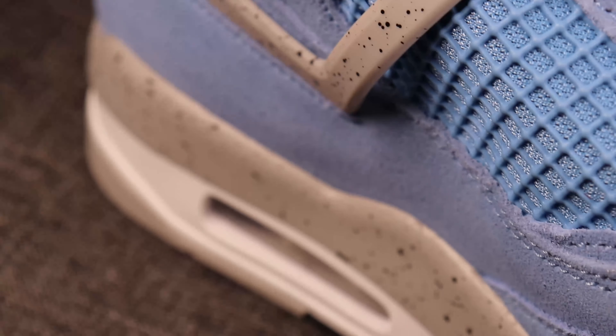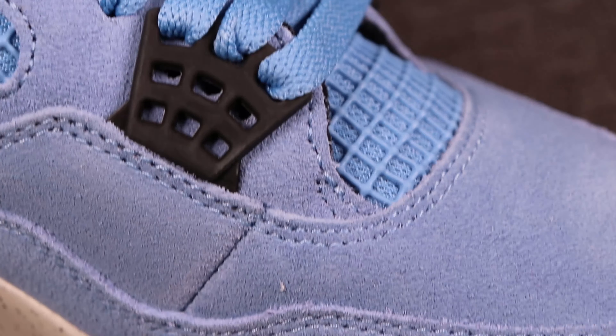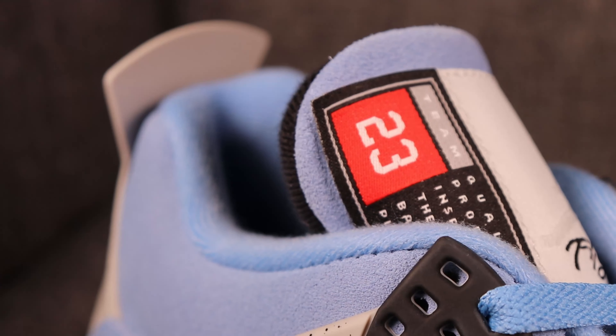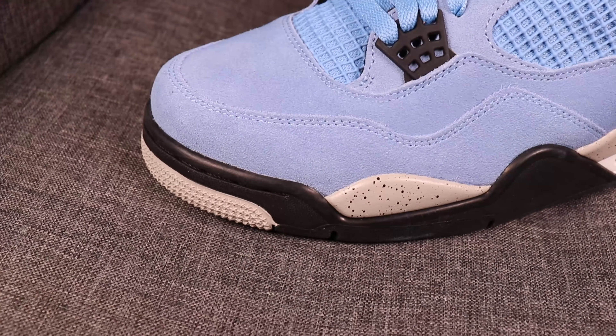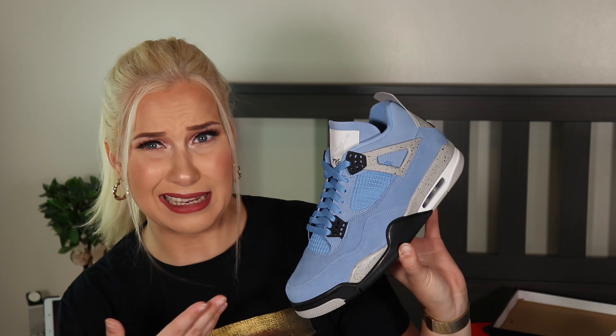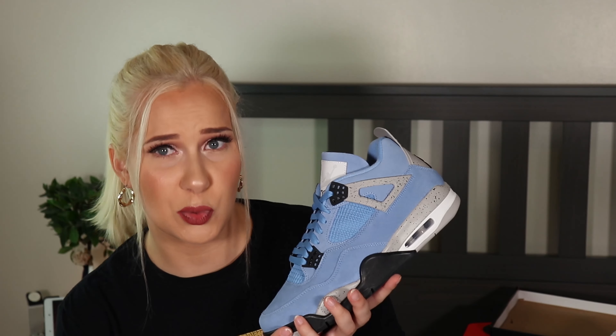The third contestant is the Jordan 4 University Blue — fairly fresh and new, released on April 28th at a retail price of $200. Most of the material is this suede blue material with mesh on the side and slightly mesh on the front. It originally comes with matching light blue laces. It has a pop of black details on top, the Jordan number, the Jumpman, and splashed gray details that look really cool. Jordan keeps surprising me.